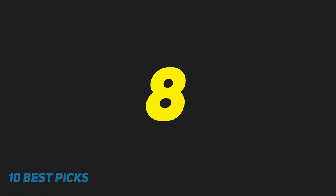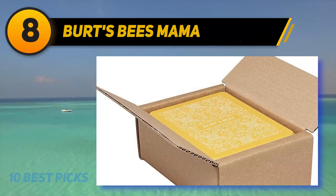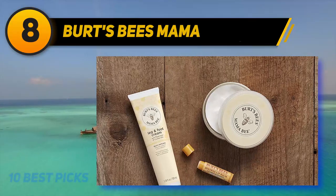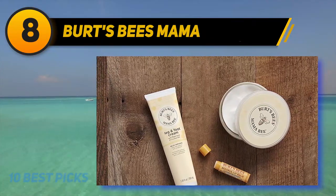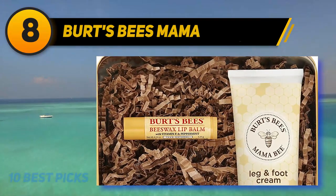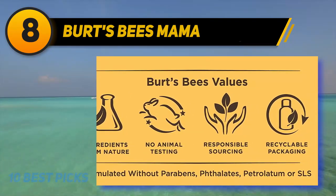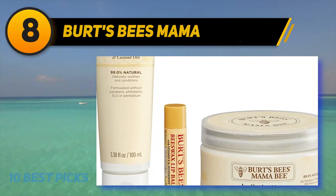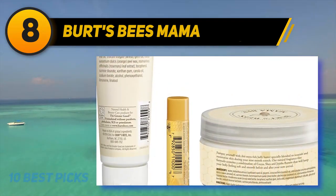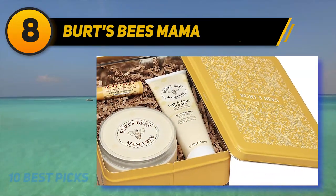Number eight on my list: Burt's Bees Mama belly butter, formulated with the pregnant mama in mind — it doesn't contain any ingredients that are dangerous or questionable for use while expecting. It is made with 99% natural ingredients, shea butter to moisturize stretching skin, and vitamin E to help lighten existing stretch marks. It can help treat itching, pain, and irritation from extreme stretching, is appropriate for sensitive skin, and can be applied directly or in the shower to lock in moisture.